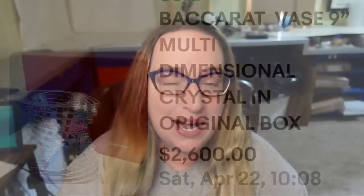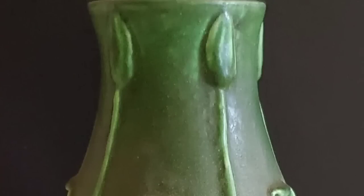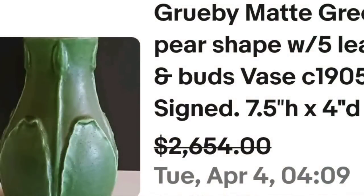Up next is a Grueby pottery vase — it is pear-shaped. This one would not have caught my eye; I would not have guessed it was worth what it sold for. This is a Grueby matte green pear-shaped vase with five leaf and buds, circa 1905, and it was signed. This one was only seven and a half inches tall. They did accept a best offer of $2,654. Here at the top you can see those buds — it's a really cool vase, but I would not have pegged it for selling over $2,000. Here on the bottom you can see the Grueby name. Definitely one to add to the list.